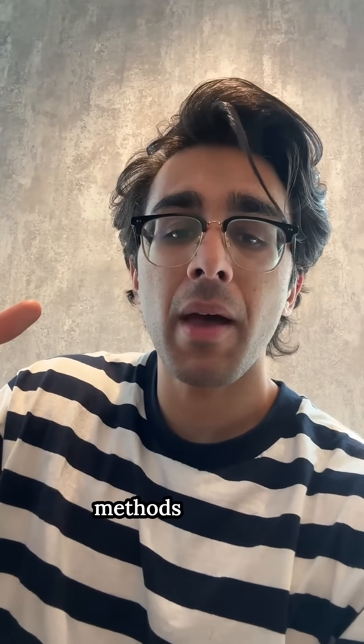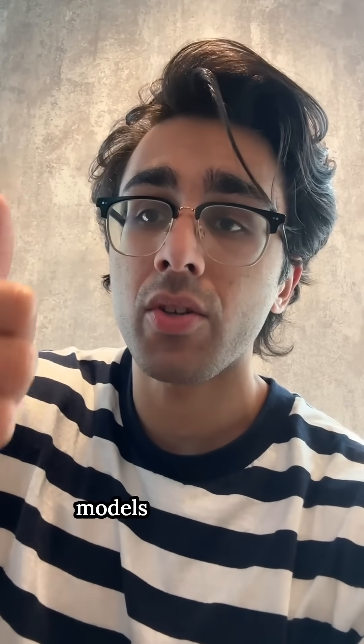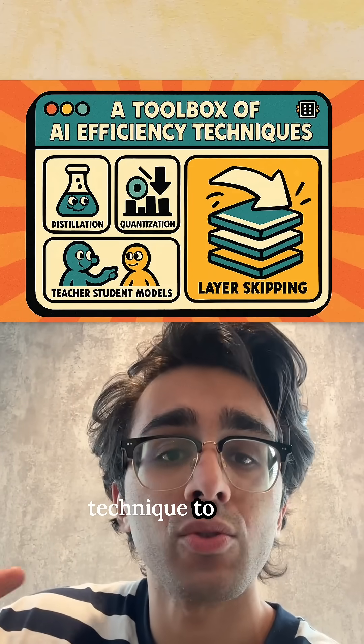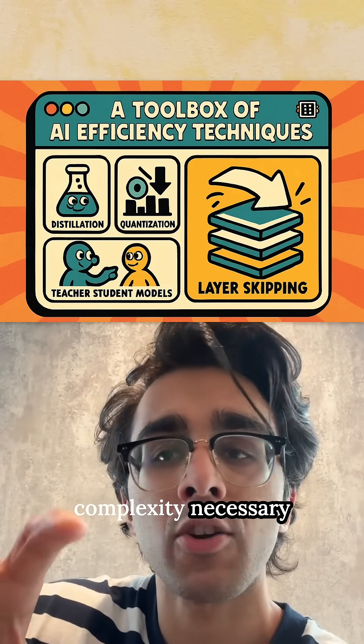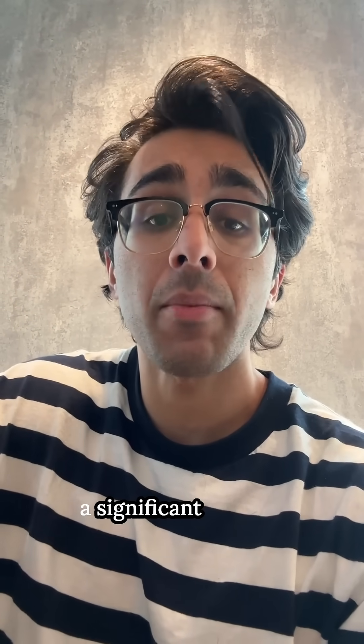Similar to pre-existing methods that aim to distill large language models — such as teacher-student models, distillation, or quantization — this is just another technique to reduce the complexity necessary for creating huge AI systems while retaining a significant amount of performance.